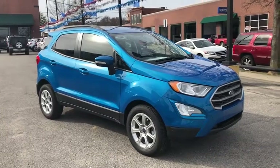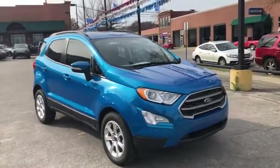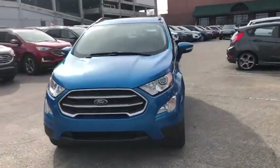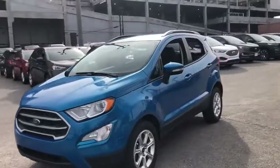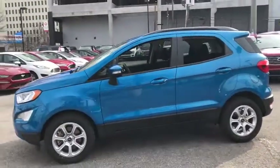Looking for the right vehicle? Check out the 2019 Ford EcoSport. The Ford EcoSport has an upgraded interior that provides you all the features you could ever want. It also offers you the functionality of an SUV, but in a size where you feel in control.